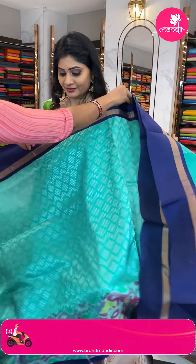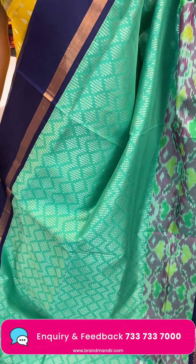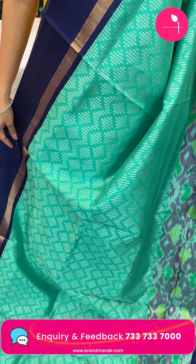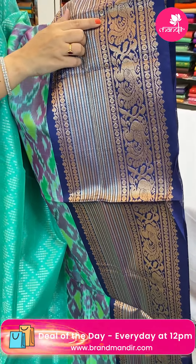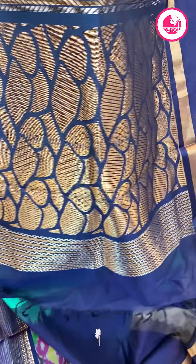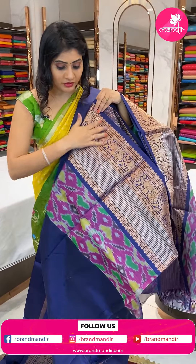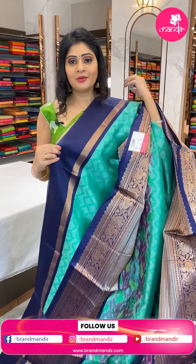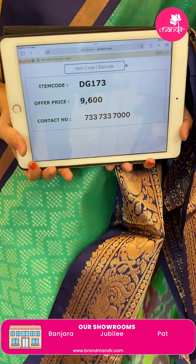Next sari — a Kuppadam sari in sea green and navy blue color combination with silver zari zigzag lines and small boxes with diamonds. One side plain border with khadi. Pallu has zari lines, gold and silver zari lines, dollar buttis, and peacocks. Brocade pallu. Blouse is a contrast navy blue color blouse with broad border. Item code DG173, offer price 9,600 rupees.